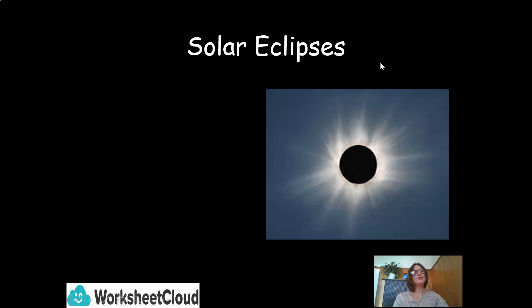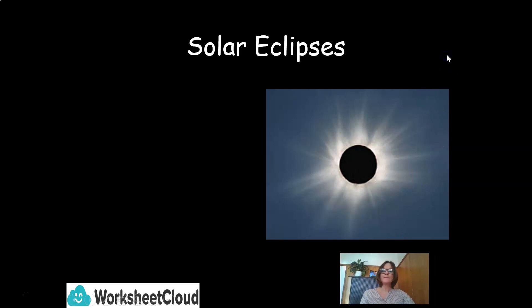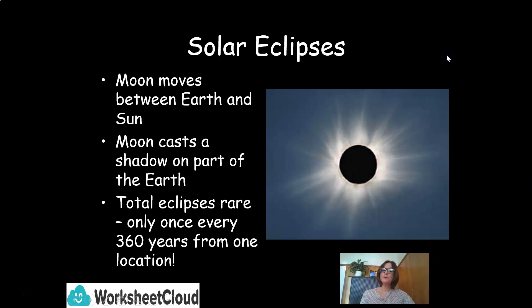What is a solar eclipse? A solar eclipse is when the moon moves between Earth and the sun. The moon casts a shadow on part of the Earth, and a total eclipse is very, very rare — only once every 360 years can you see one from a specific location.